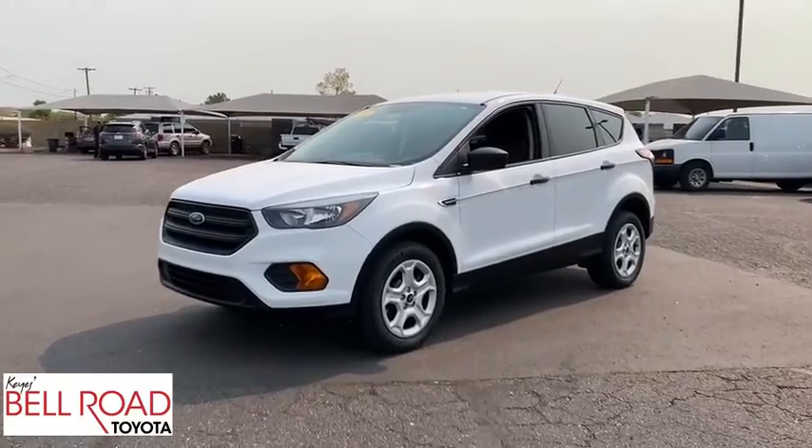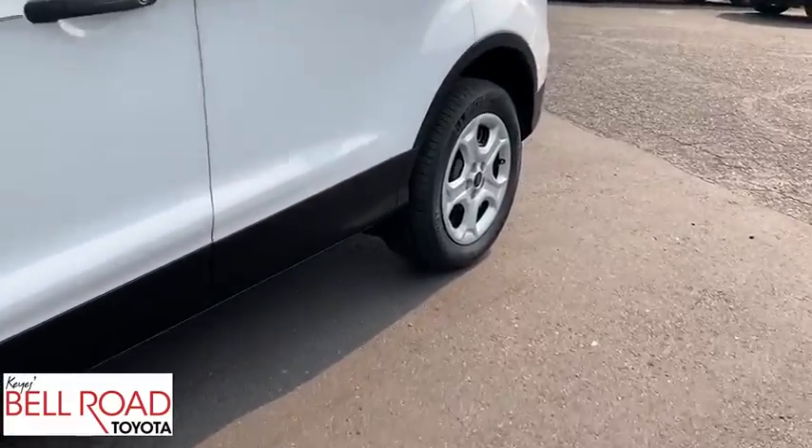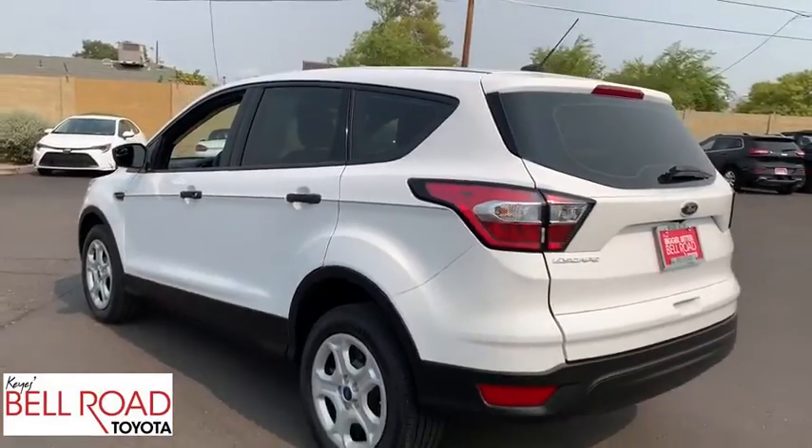Make a great choice today with the 2018 Ford Escape. Gas engines flex, tow, sip and go with Ford Escape. This vehicle has less than 30,000 miles.